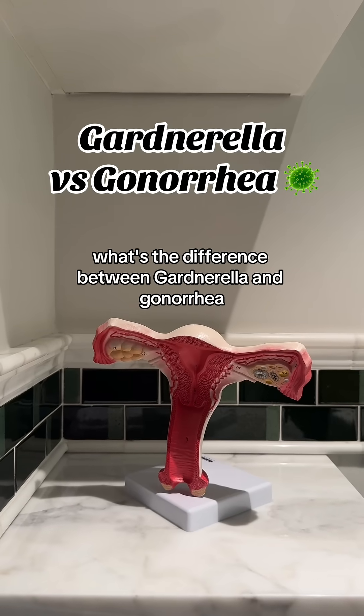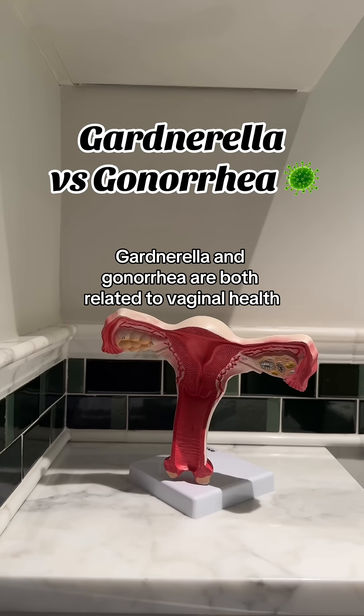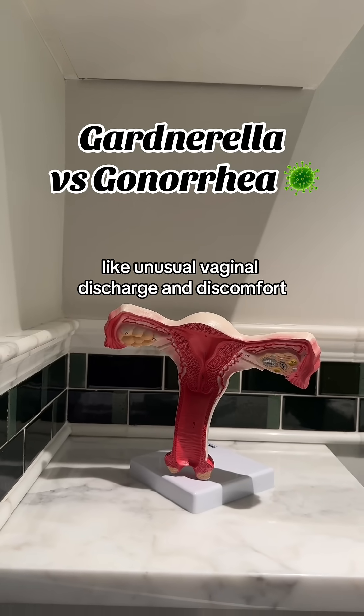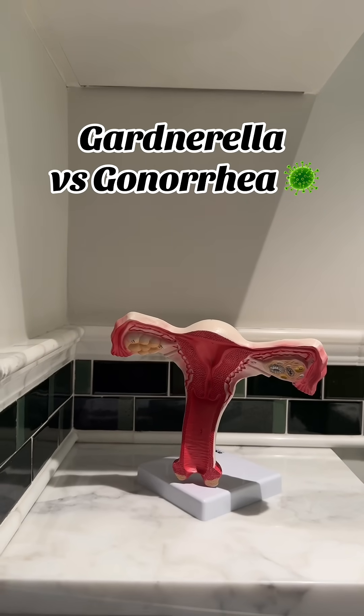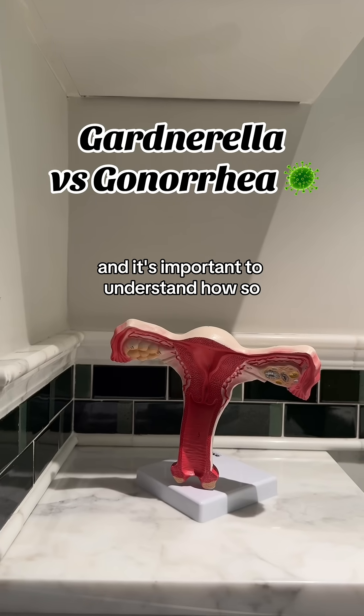What's the difference between Gardnerella and gonorrhea? They're both related to vaginal health and can cause similar symptoms like unusual vaginal discharge and discomfort. They sort of sound similar, so it's pretty easy to get them confused. But Gardnerella and gonorrhea are actually pretty different, and it's important to understand how.